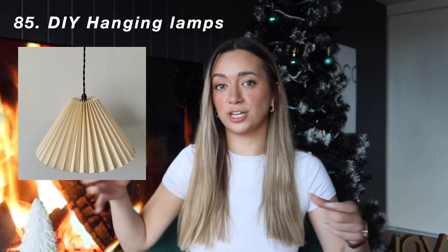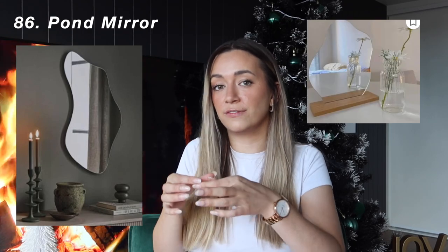The next gift idea is DIY hanging lights — you can get little light globes from Ikea that have a remote so you don't need to wire them through electricity. Then you can get a string and buy cute little lampshades on Etsy. Of course, a pond or puddle mirror — the really curvy mirrors are so in. You can get larger ones or the super small ones for a vanity that sit in a wooden block.